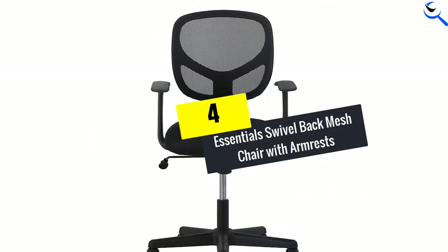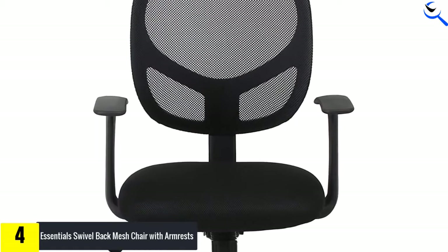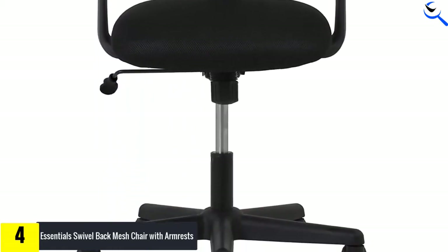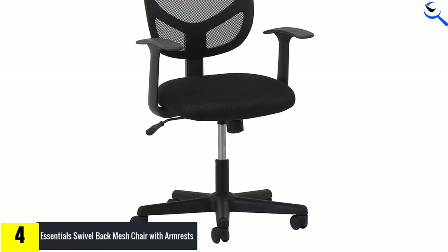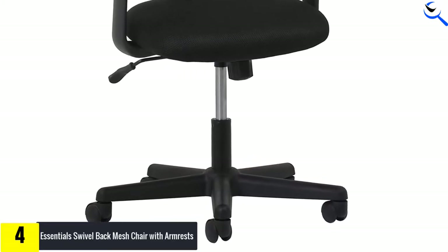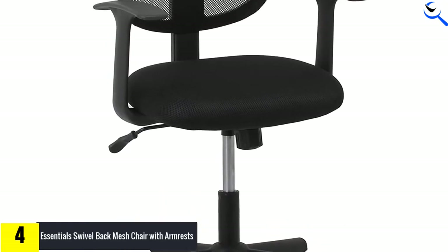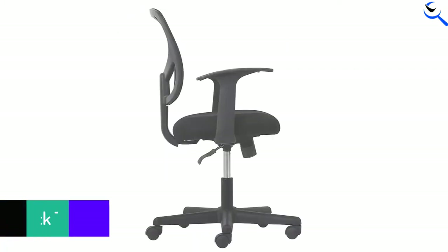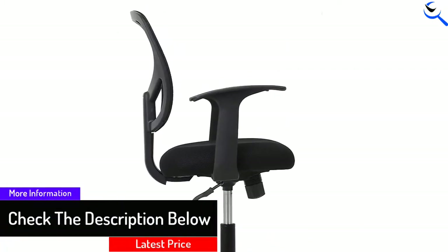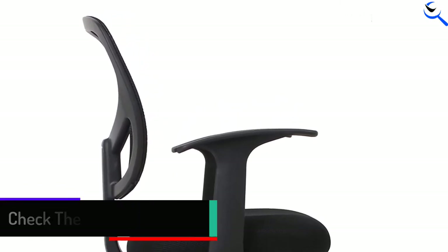Moving on at number 4, we have the Essentials Swivel Back Mesh Chair. The chair is adjustable to various heights to keep you comfortable and increase your productivity. With 360-degree swivel, you can customize your comfort because the casters move smoothly on any surface. It has a breathable mesh back with breathable fabric to keep you relaxed all day. The chair has padded armrests that support the upper body and shoulders to give you ultimate comfort. It has an ergonomic back frame that provides more support while the fixed arms offer upper body support. It is a sturdy and heavy duty chair that holds up to 250 lbs.